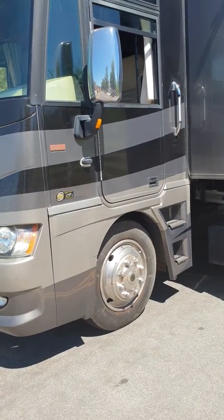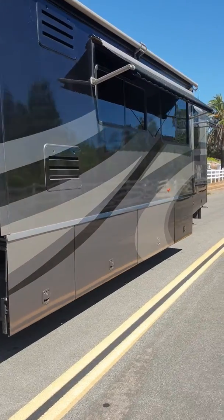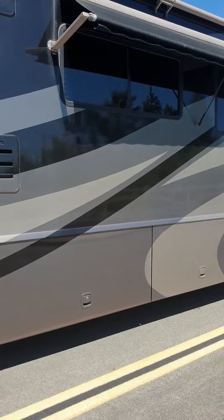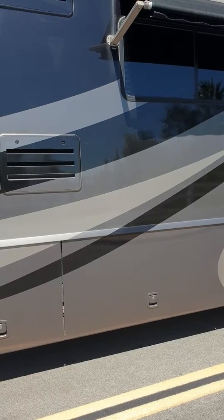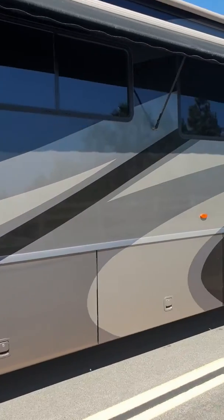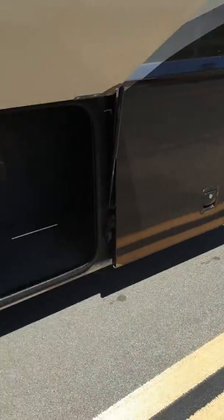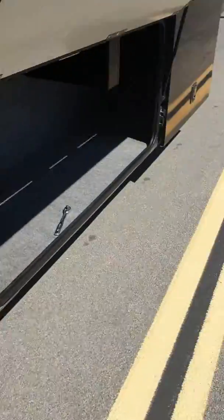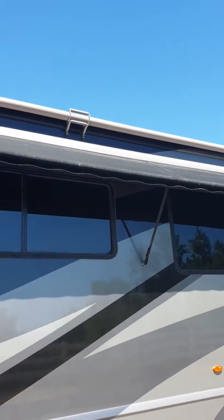It's got 44,300 miles on it. It's got a super slide on this side. This is a gas burner, 8.1 liter. It has 330 horsepower with 450 pounds of torque, which gives you a lot of torque for towing. It's got lots and lots of storage on this — almost like a diesel pusher storage. It's got over-the-window awnings, which are in perfect shape. It's got a slide top awning also.